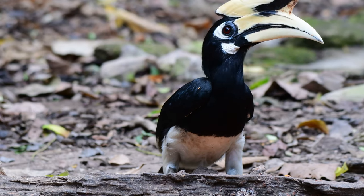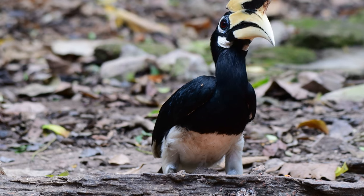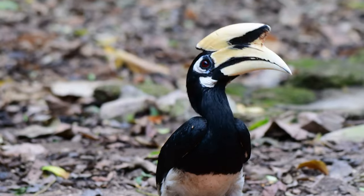They're primarily black but with a white belly, white facial patch, and white wing and tail edges. The males have a much larger casque than the female.